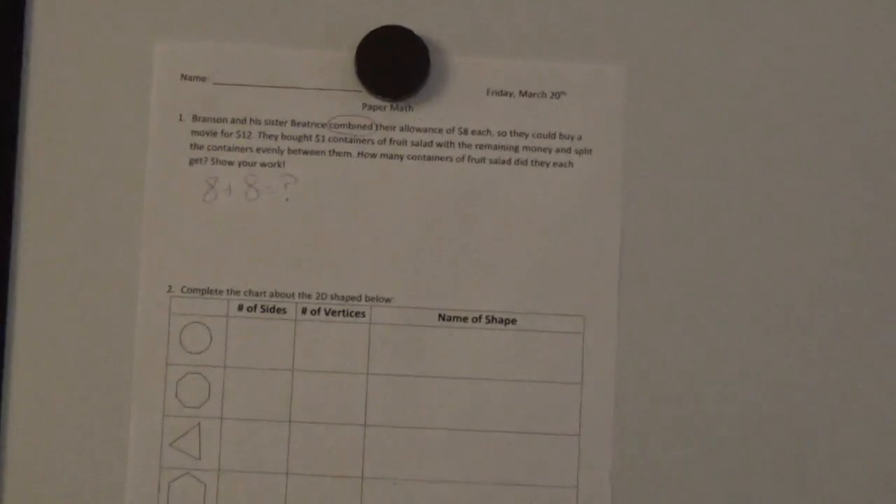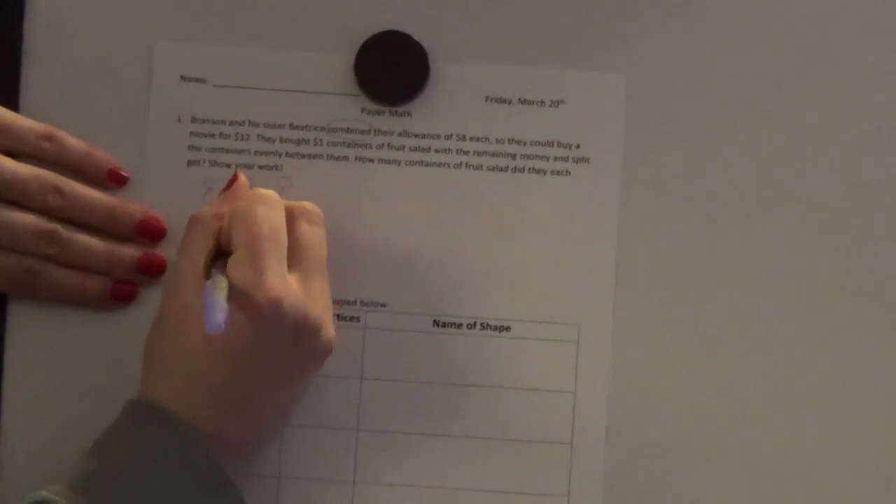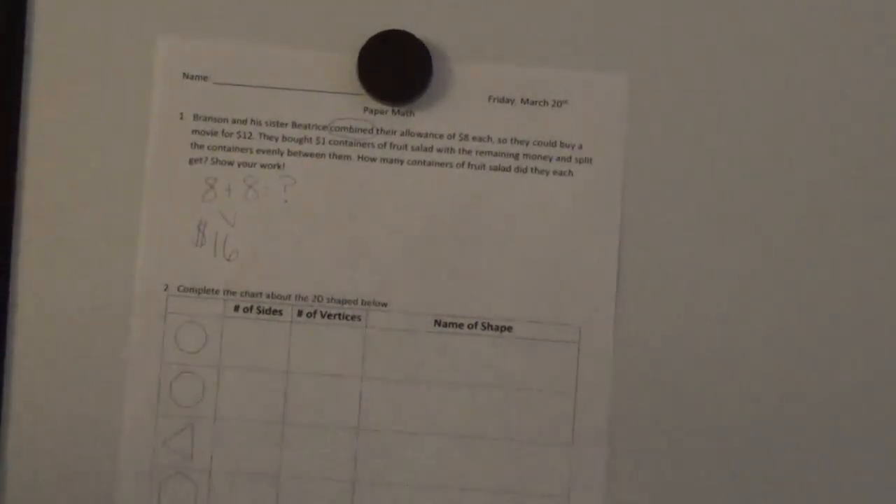Hopefully the number sentence you wrote down was eight plus eight equals something. The reason why is because it says that Branson and Beatrice combined their allowance of eight dollars each — Branson's allowance is eight dollars and Beatrice's allowance is eight dollars. Eight plus eight is a quick doubles fact. Hopefully you got the answer of sixteen, and I'm putting a dollar sign in front because that represents their total money together.